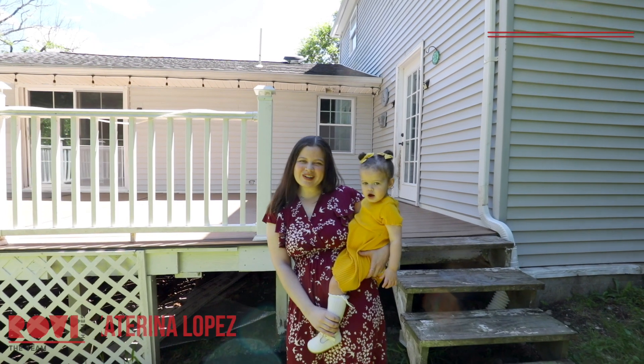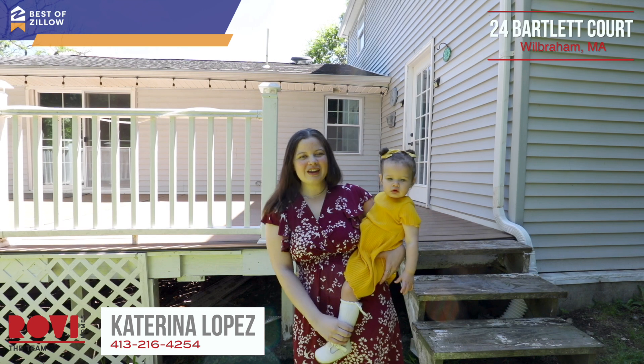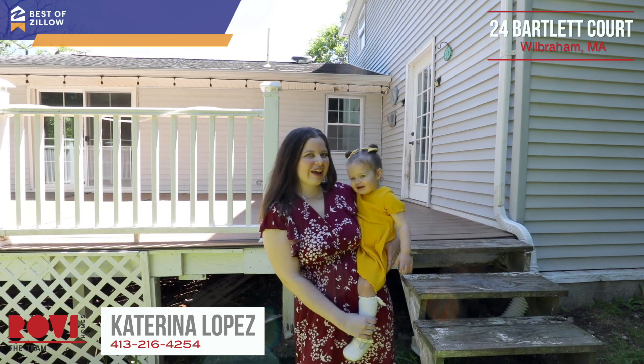Thanks for joining our tour. You can find my number below — call me today to schedule your private showing, and don't forget to sell with KL.